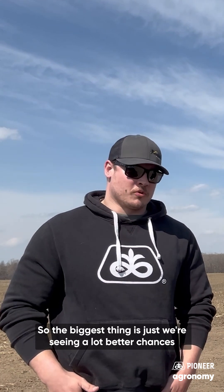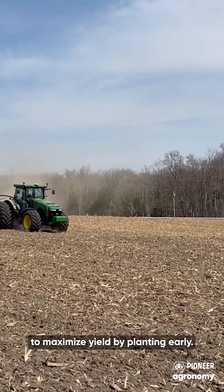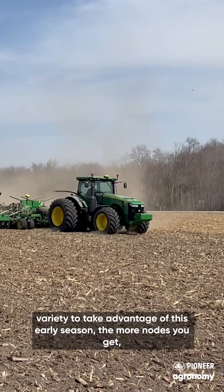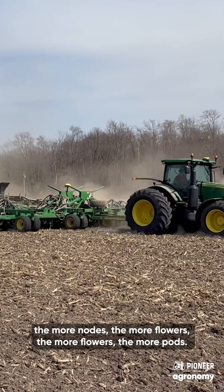The biggest thing is we're seeing a lot better chances to maximize yield by planting early. The earlier you plant, as long as you're planting a full season variety to take advantage of this early season, the more nodes you get — the more nodes, the more flowers, the more flowers, the more pods.